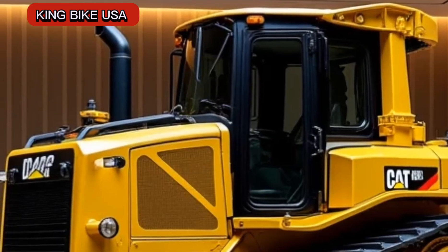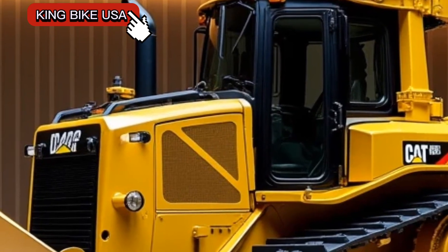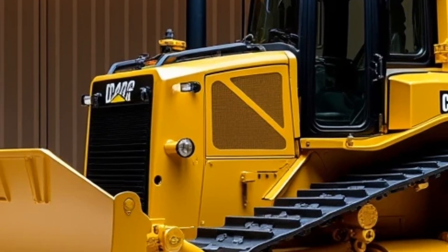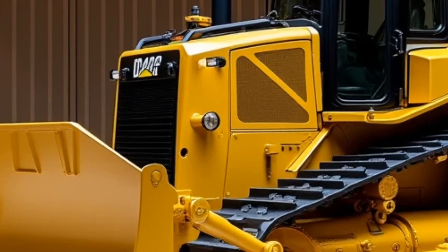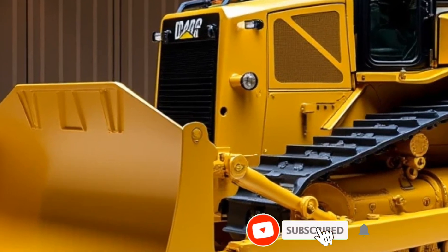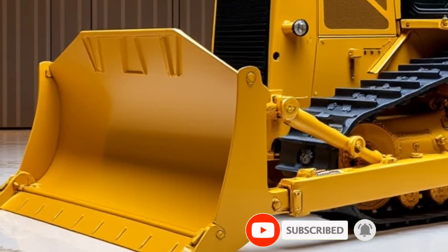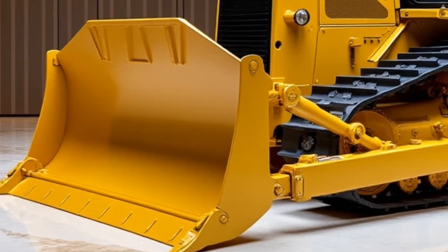Welcome to King Bike USA. Today, we're shifting gears from bikes to heavy machinery as we take a closer look at the powerful and highly anticipated 2025 Caterpillar D12 Bulldozer. Known for their groundbreaking construction equipment, Caterpillar has once again pushed the boundaries of innovation, and the D12 is no exception.